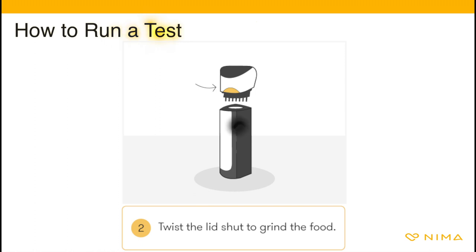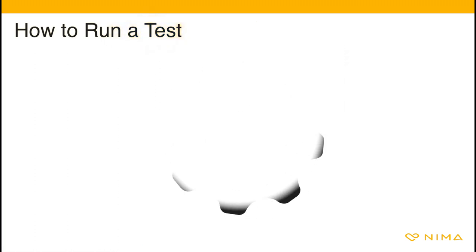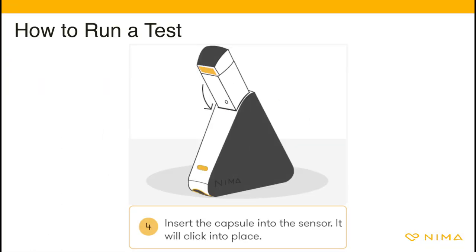If you have trouble closing it, use the capsule wrench included in your kit to help close it and align the top. The colored ring just under the capsule top should no longer be visible. The food will mix with the chemistry inside. Next, insert the capsule into NEMA until you hear a click. Then push the button.